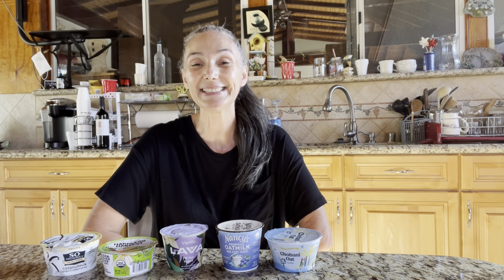Hello, welcome back to Fighting 50. Today I'm going to do a taste test on non-dairy yogurt.